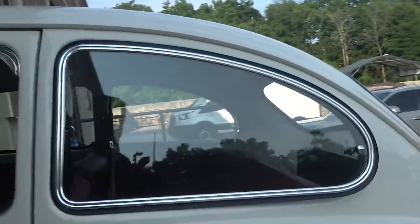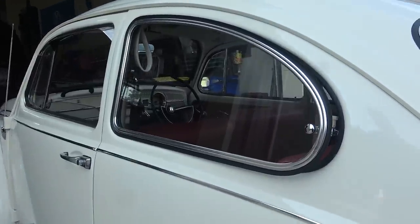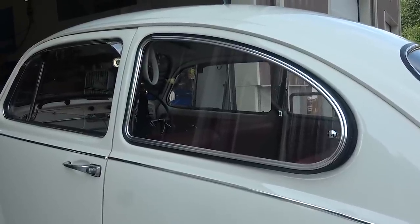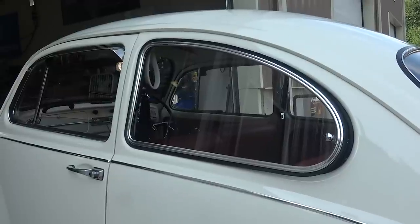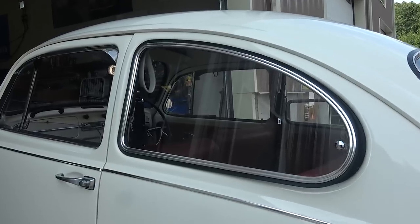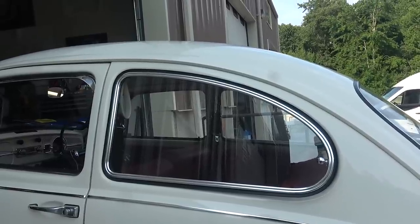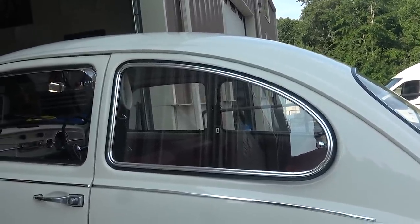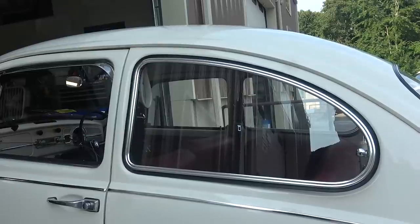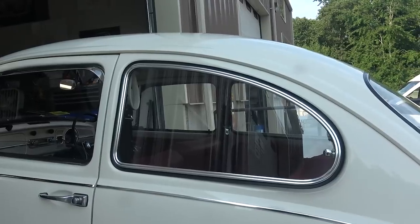When it comes to pop-out windows, we've been having issues finding good pop-outs lately. Rumor has it that EIS, the company that was distributing these pop-outs, their building burned down or something. There's been a big delay — if you go to CIP1 or JBugs, they've been out of stock for a long time and don't know when they're coming in. If you go on CIP1's website right now, the pop-out window kit — the really good quality kit — is now upwards of over $600, near $700 for a dual kit, meaning for two windows.